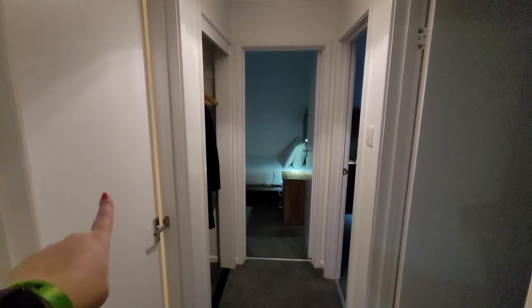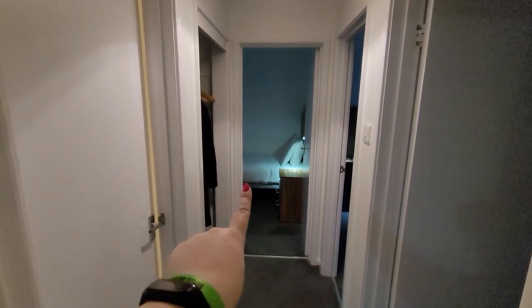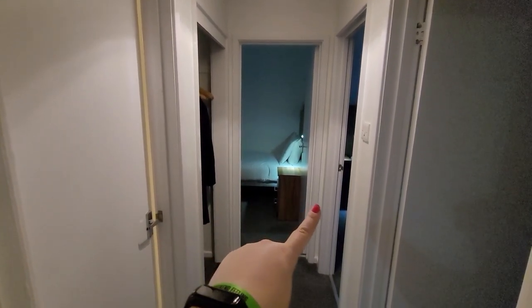Looking down the corridor you have the bunk bedroom here, the open wardrobe there, the twin bedroom there, the main bedroom just here and the bathroom here.